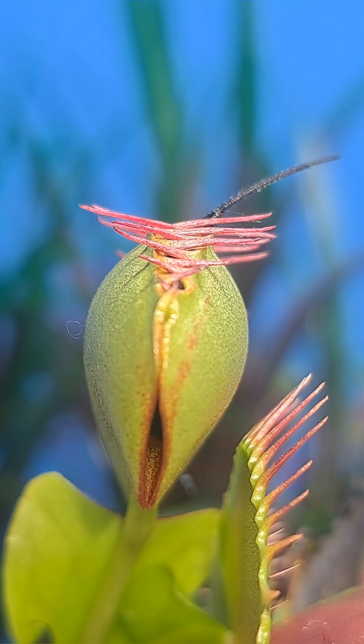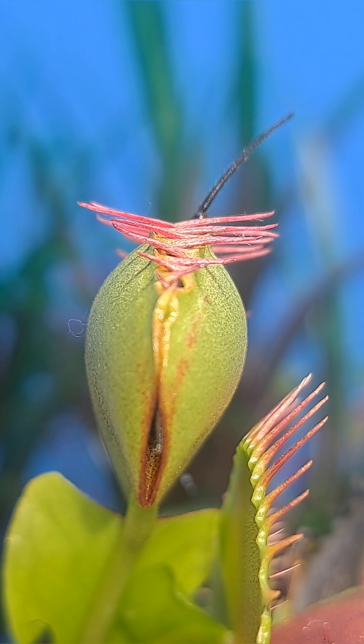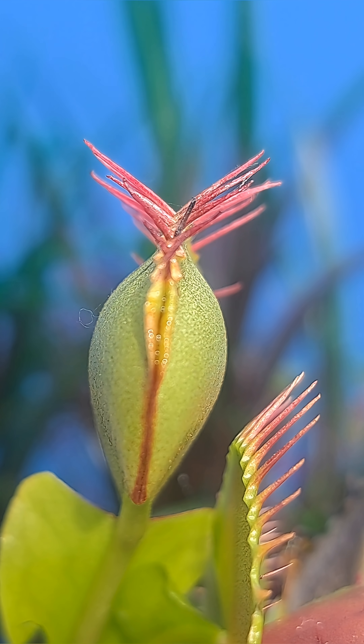After the plant snapped shut on the spider, she started to wiggle around inside of the closed trap and was bumping those trigger hairs. This entices the plant to commit fully to the digestive process and get that secondary squeeze.